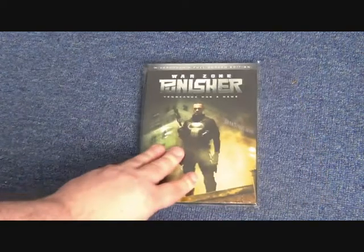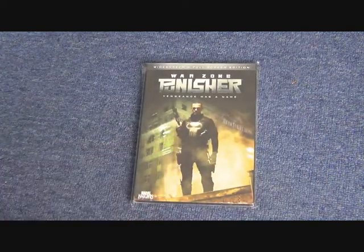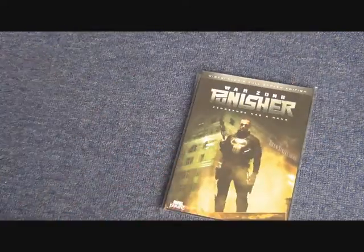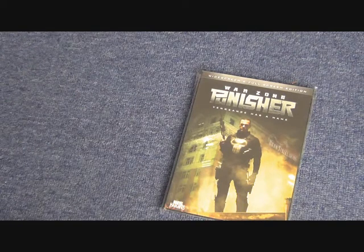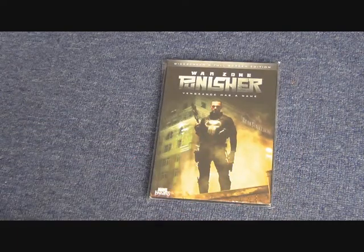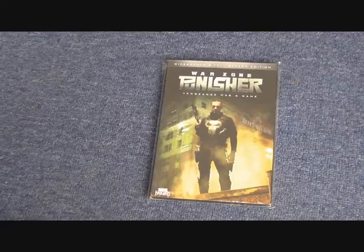The final one is the Punisher with the US cover — this is the widescreen version and this is the only one that is clearly from a different scene from the film. But overall that is really it, so there is not much to show you on the Punisher Warzone. The other two Punisher films I do have quite a lot more stuff for, so please keep an eye out for those. Bye for now.